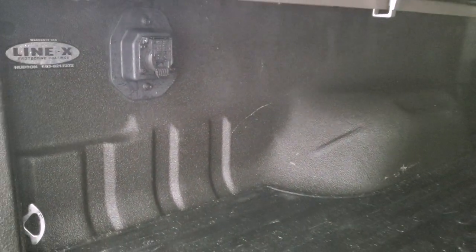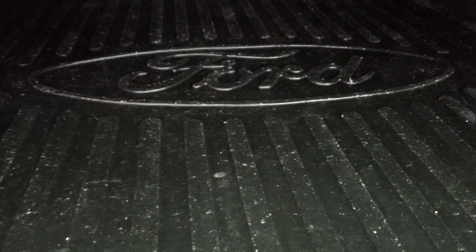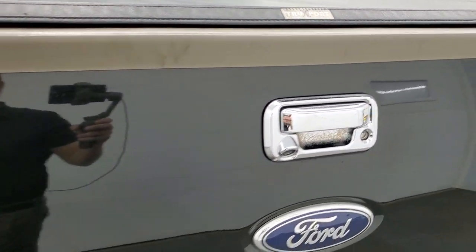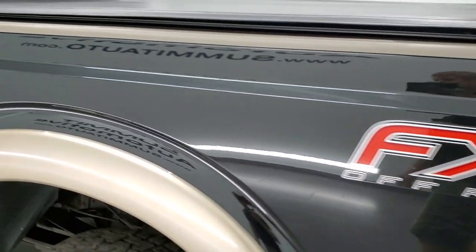This one comes with a spray-in bed liner — a Linex bed liner — and it also has a Ford bed mat back here. It has seven-pin wiring as well, and this one actually has the fifth wheel and gooseneck prep package in it, which is why it has the wiring back there — a nice option to have. The tailgate shuts nice and solidly, and going down the driver side, the box is just as clean as the passenger side with no dents or dings.